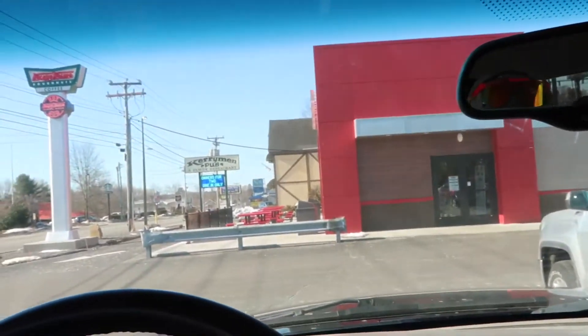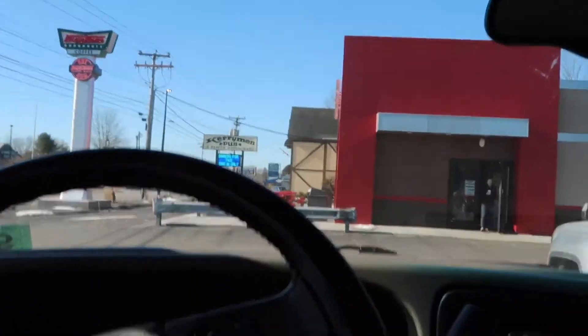Oh, there they are — four dozen Krispy Kreme donuts. You know, my first experience at this Krispy Kreme wasn't good. We got here and the place was brand new at the time. The place wasn't even really open and they weren't making donuts — it was right at opening. Anyway, the whole first time I was here was just kind of a bad experience.